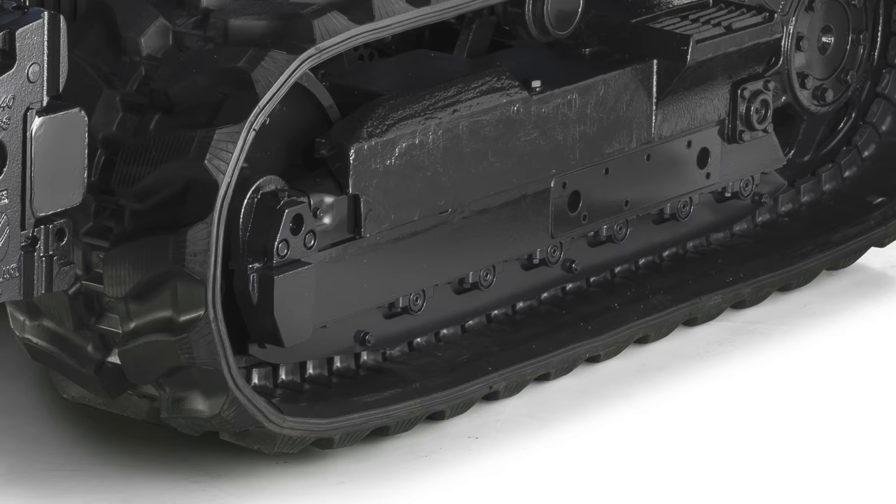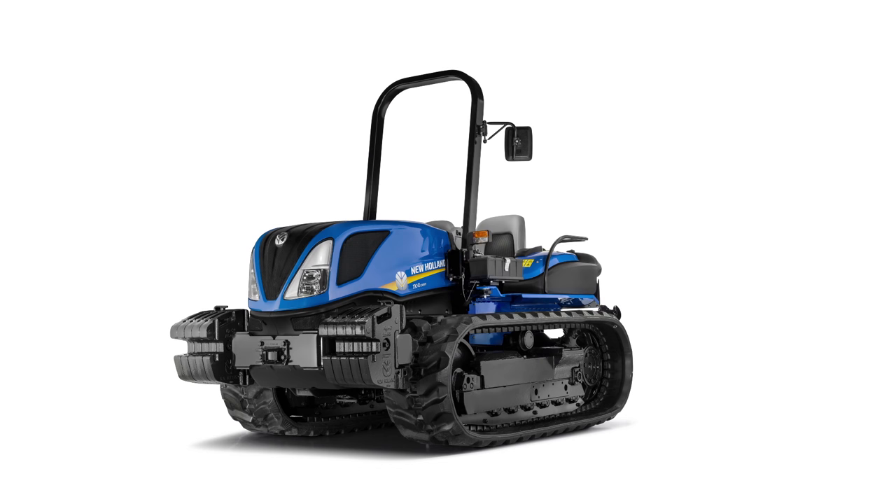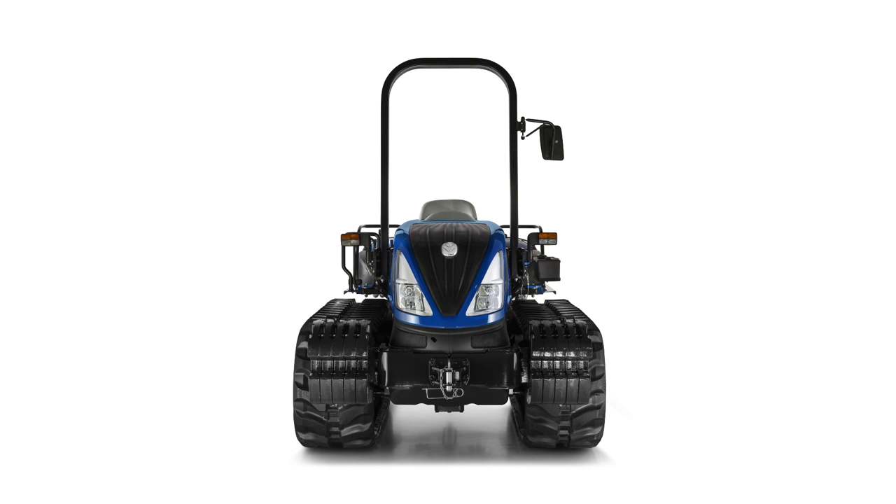With the Smart Track system, the TK Crawler matches the overall versatility of a wheel tractor with the traction and flotation of rubber tracks. TK Crawler performance and comfort improvements will confirm our market leadership — one tractor out of every two sold in the category today.